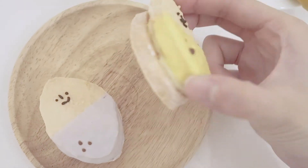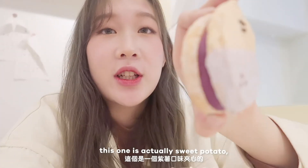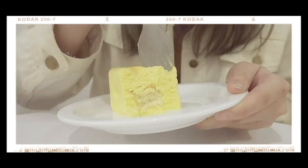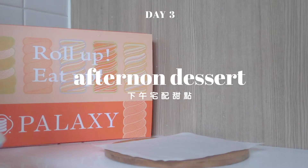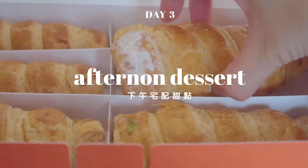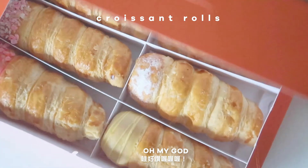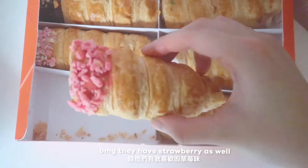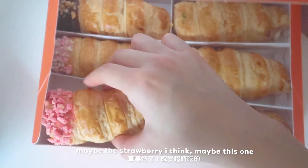Look at it! This one's like cream cheese, this one's like sweet potato. This one is actually sweet potato in a sweet potato shape. Oh my god! They have strawberry as well, and chocolate. I don't know which one we're gonna eat first, but maybe the strawberry, I think maybe this one.